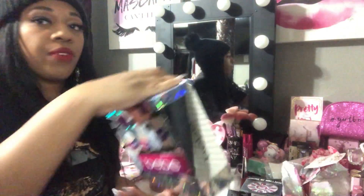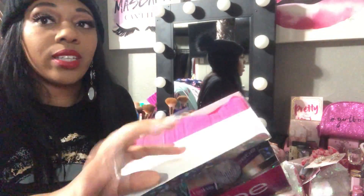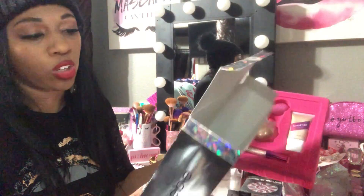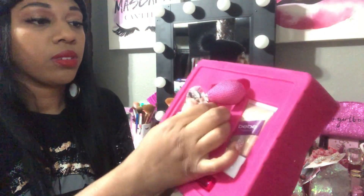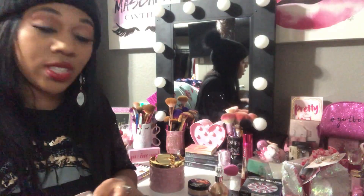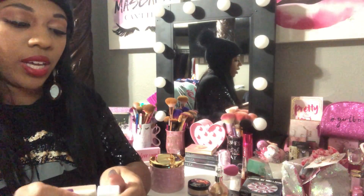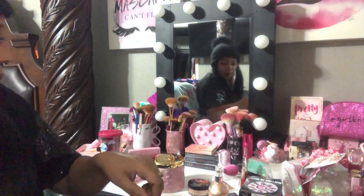My favorite find was this BB set from Burlington for $14.99. I swatched it on my Instagram story already. Inside it comes with an illuminator highlighter stick, body shimmer, and a liquid highlight. I love the little pink pump. I'm going to swatch the illuminator right now — look how blinding it is! Just one swipe and it's so pretty. I wanted to use it over the weekend but I saved it to show you first.